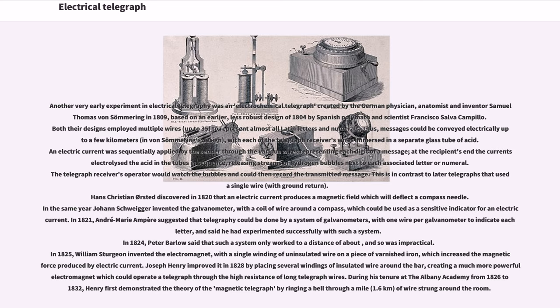In 1825, William Sturgeon invented the electromagnet, with a single winding of uninsulated wire on a piece of varnished iron, which increased the magnetic force produced. In 1828, Joseph Henry improved it by placing several windings of insulated wire around the bar, creating a much more powerful electromagnet which could operate a telegraph through the high resistance of long telegraph wires. During his tenure at the Albany Academy from 1826 to 1832, Henry first demonstrated the theory of the magnetic telegraph by ringing a bell through a mile, 1.6 kilometers, of wire strung around the room.